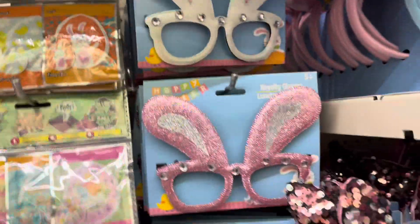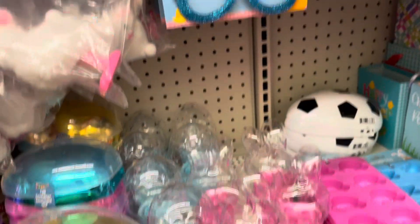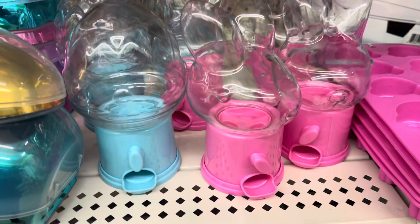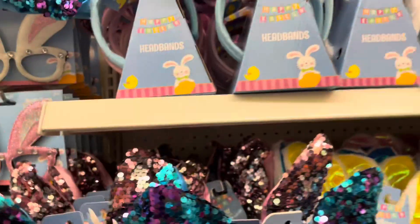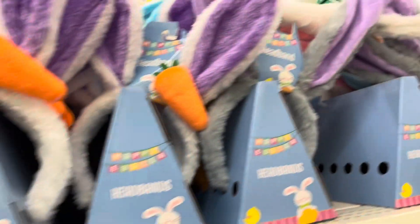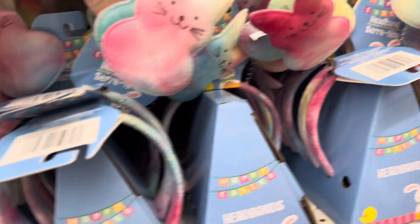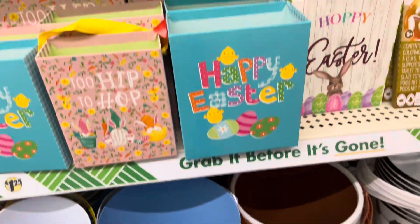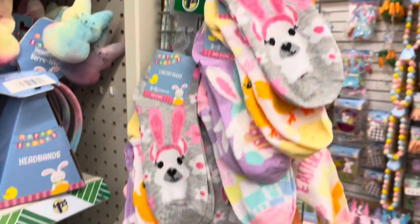Lots and lots of things for Easter. They have the glasses. They have the little bubblegum machines — that's cute. And headbands, all kinds of headbands. And baskets down here. And then we have the little Easter socks.